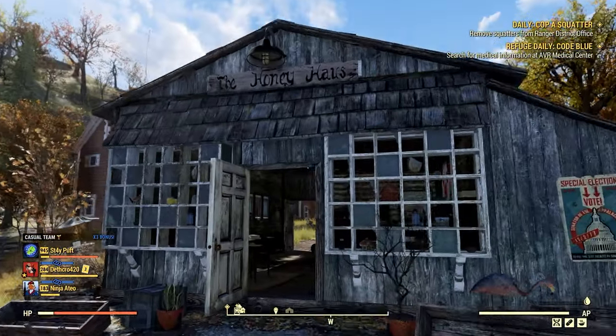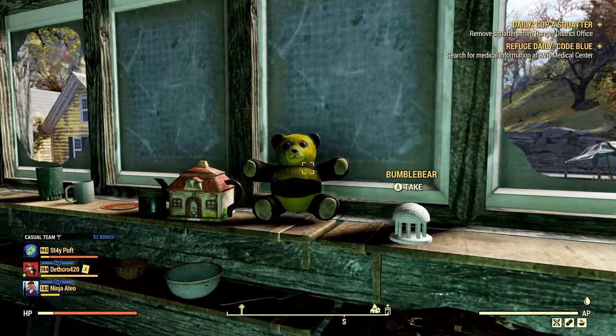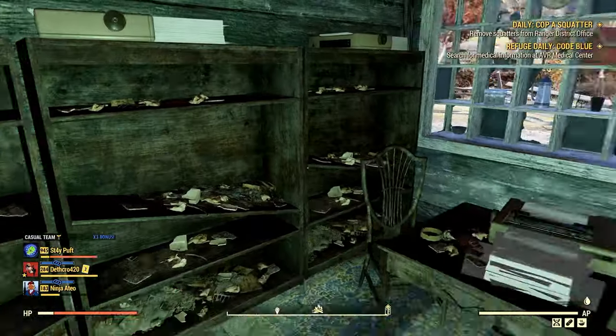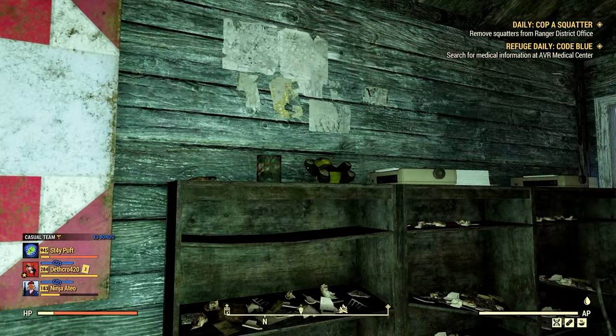The first place you want to go into is the honey house here, and there will be three bumble bears — one here, one here, and one here. So one, two, and three.